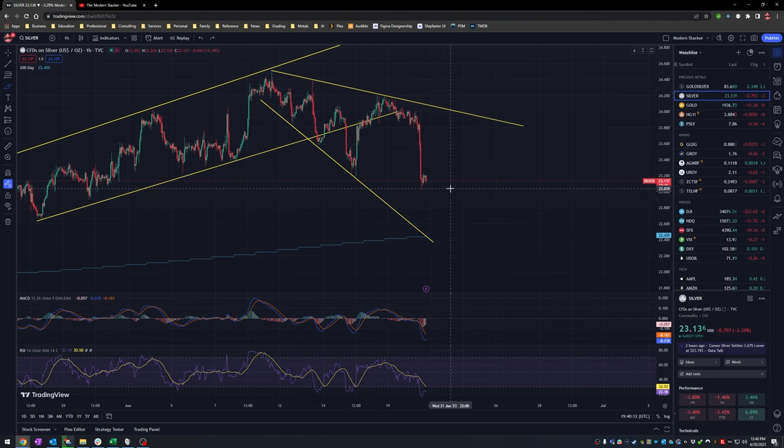It did in fact hit it, and I wasn't surprised because if it didn't break out, it was essentially going to go back down. To recap for those who didn't see the video: we are in a descending broadening wedge pattern, which is a positive indicator. You can draw lines on either side to get your upper and lower ranges, and that gives you a trajectory.